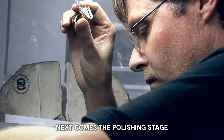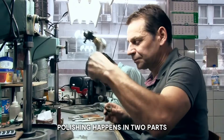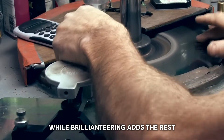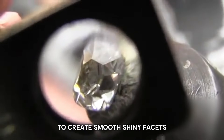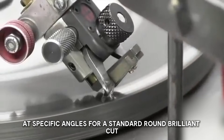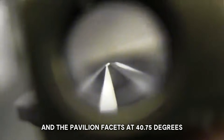Next comes the polishing stage, also called brillianteering — this step can make or break a diamond's sparkle and fire. Polishing happens in two parts: blocking, which sets up the initial facets, and brillianteering, which adds the rest to boost brilliance. Polishers use diamond-coated wheels called scaifes, spinning up to 3,000 times per minute, with the diamond held at specific angles. For a standard round brilliant cut, the table facet is cut at 34.5 degrees, crown facets at 34 degrees, and pavilion facets at 40.75 degrees.